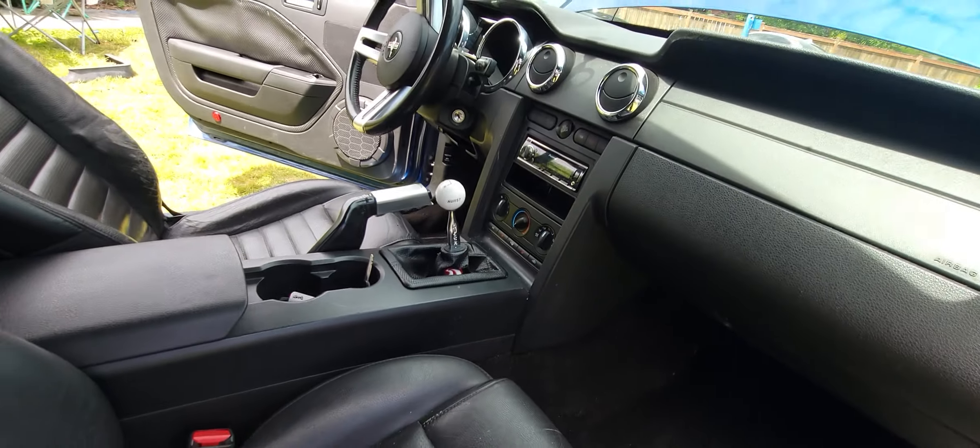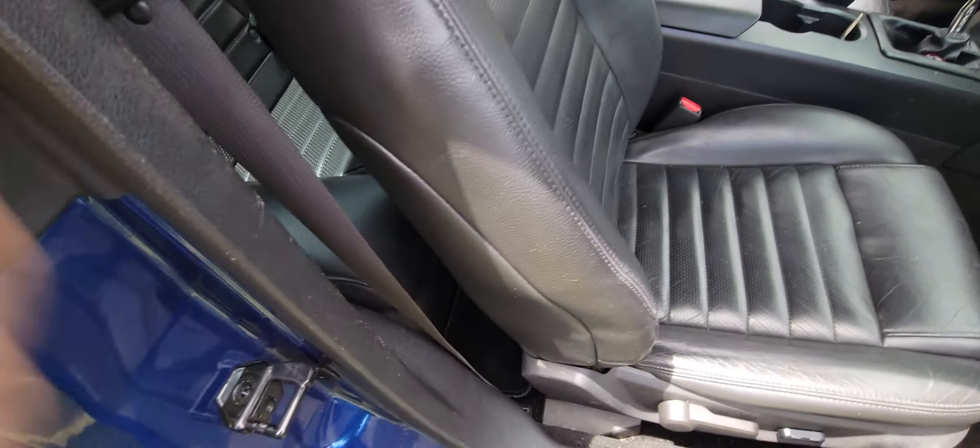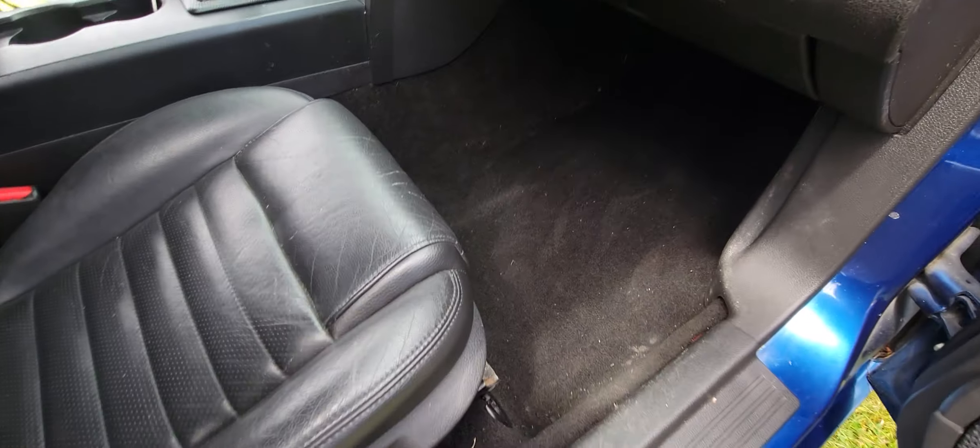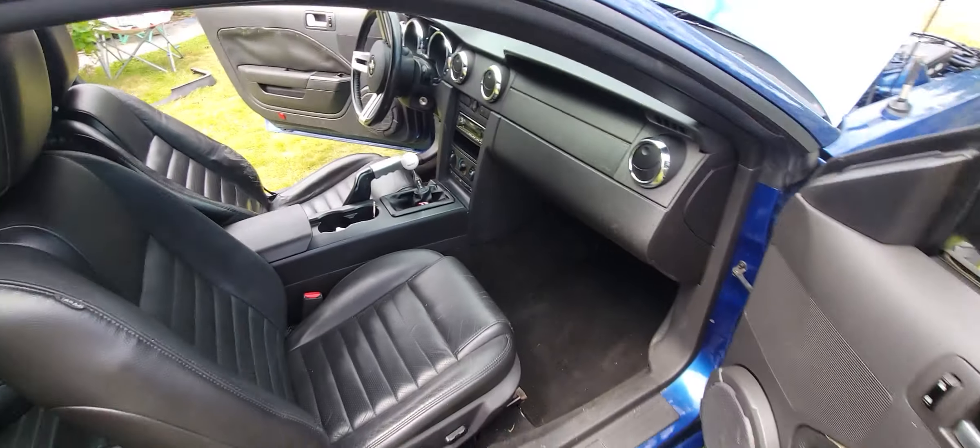Passenger seat is good to go. It's got a factory alarm. Back seat's good. Everything's straight on it — I'm just selling it because I'm tired of her driving it every day.